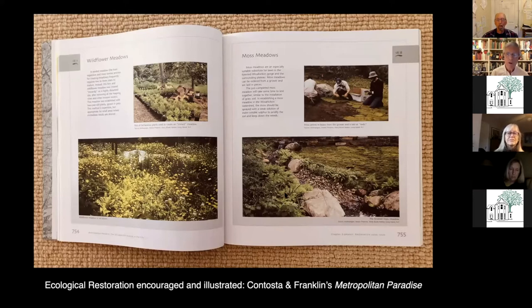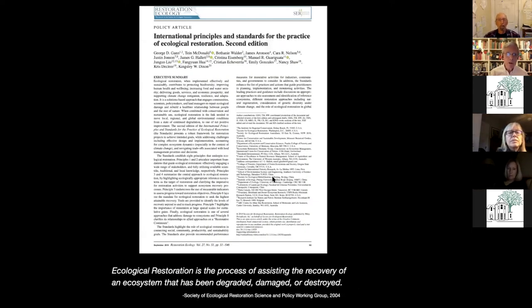We're going to keep the big picture in mind and learn from other sources. This particular volume — Volume 4 of Contasta and Franklin's Metropolitan Paradise — is almost 100% concerned with ecological restoration, with a focus on the Wissahickon and Chestnut Hill itself. Carol wrote that particular chapter following the principles and standards that people in ecological restoration use — it's parallel and similar to the Secretary's standards.